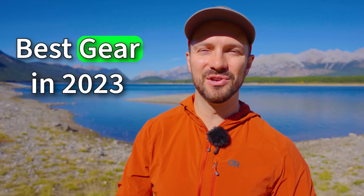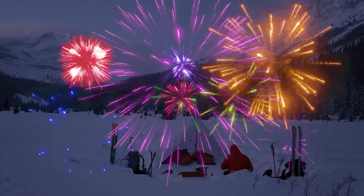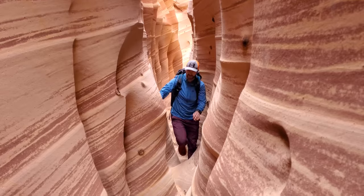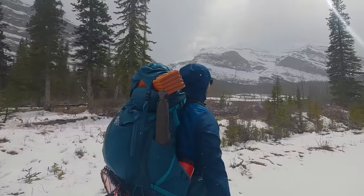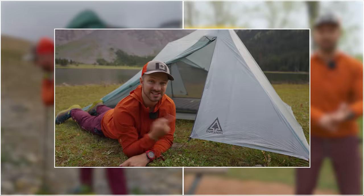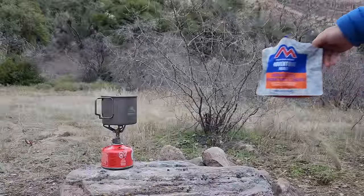It's time to go over the best gear that I've used in 2023. I have over 100 days in the backcountry this year in all kinds of climates, testing the big three like packs, pads, and tents, but also little things like headlamps and stoves. Here are my top picks for each category.